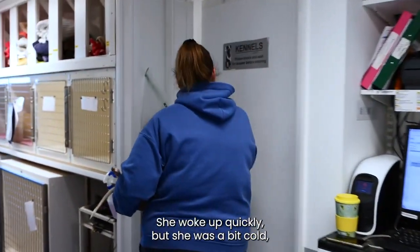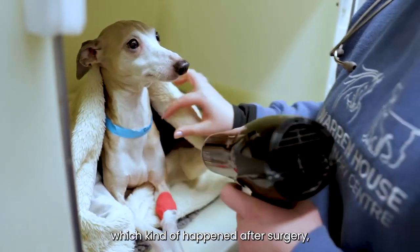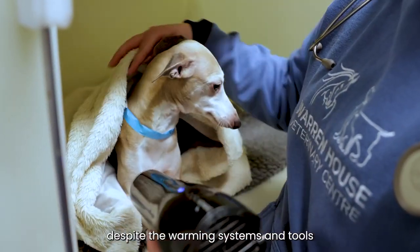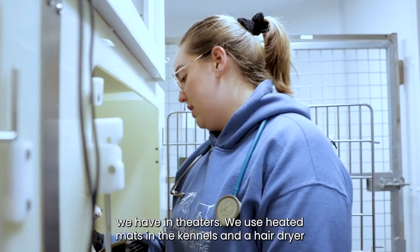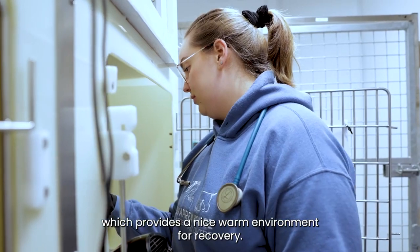She woke up quickly, but she was a bit cold, which can happen after surgery despite the warming systems and tools we have in theatres. We use heated mats in the kennels and a hairdryer, which provides a nice warm environment for recovery.